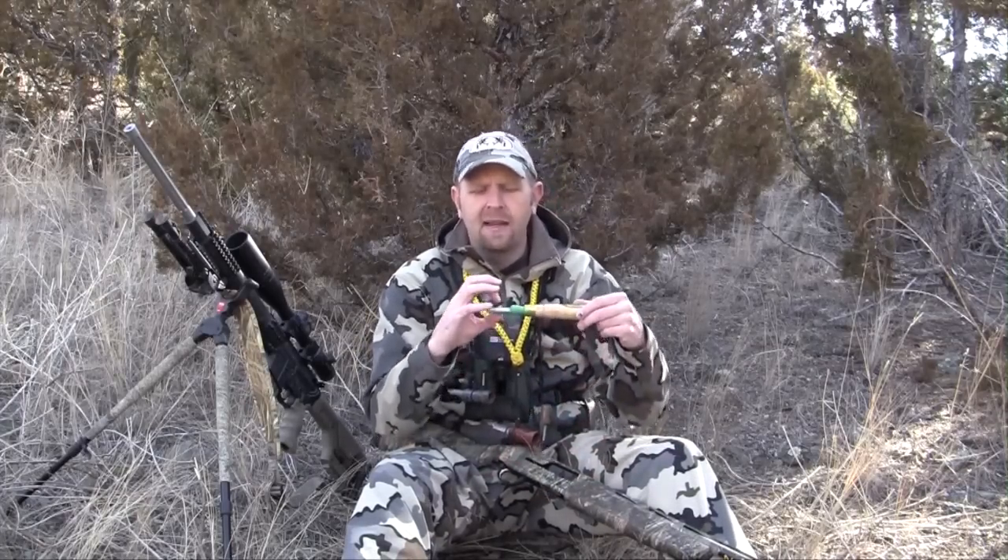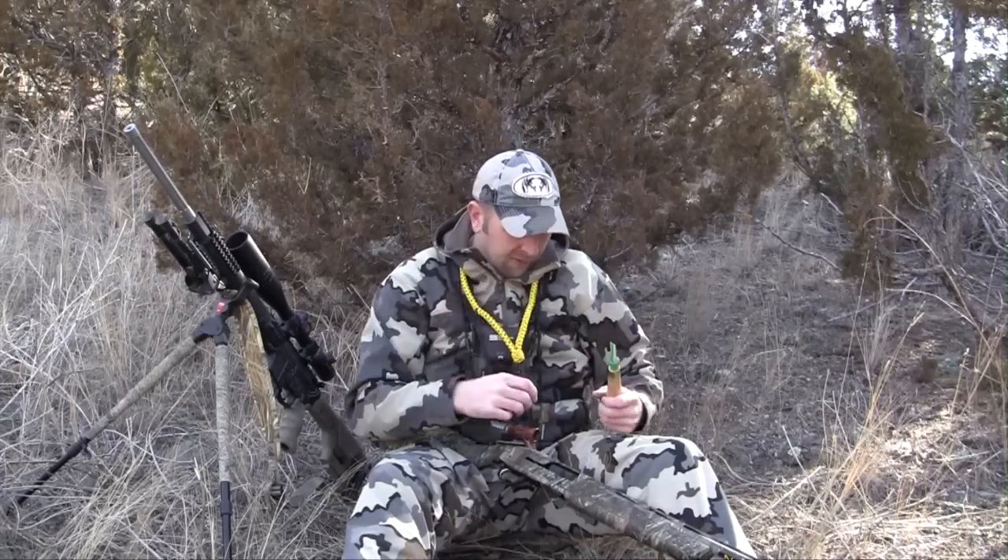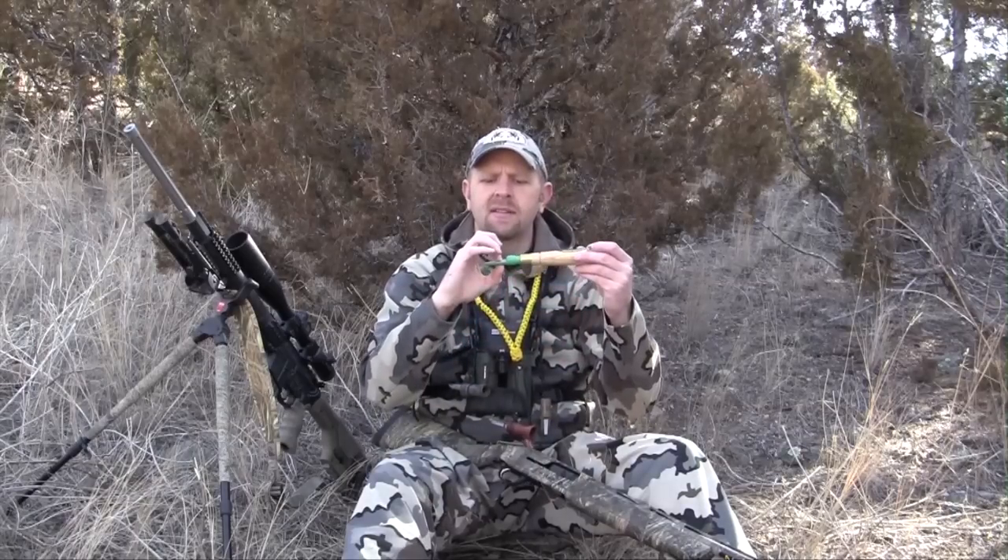One other thing I want to talk about is when I howl, I actually put my teeth on the reed. When I'm doing a distress call, I wrap my teeth with my lips and I put lips on the call for distress type sounds. When I'm howling, I use either one tooth or my two front teeth because it gives me the ability to slide back on the reed and make those sounds.